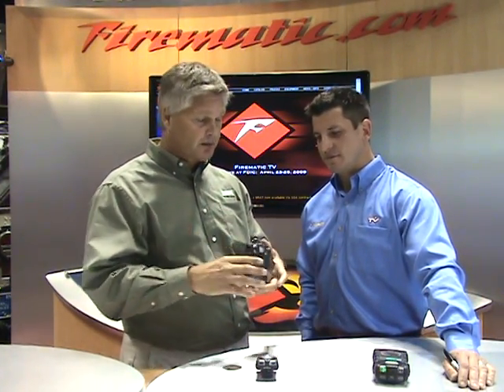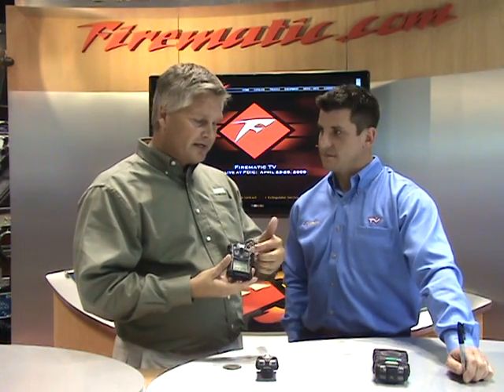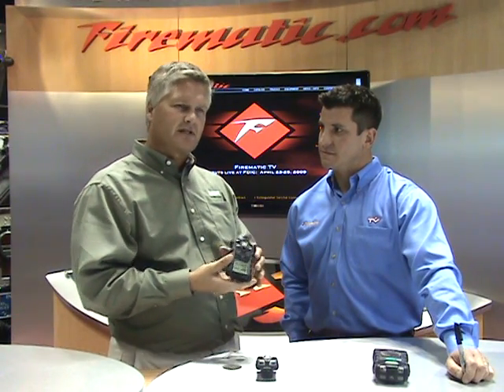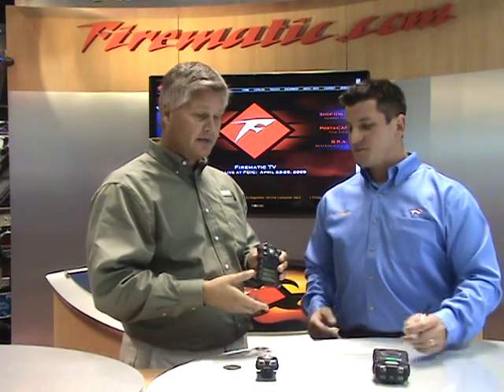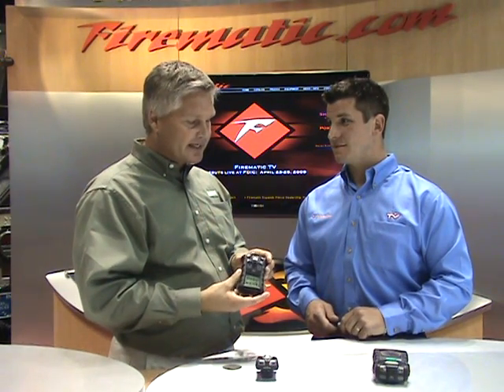It's called rubberized armor — an over-molded system that feels like rubber with a great grip. It's a right-sized monitor, not too small, not too big. The display digits are extremely large and very easy to see, even with a face piece on. The buttons are designed for gloved hands, which is unique in the industry — a lot of instruments just don't allow you to operate them with gloves on. It also has a rating for a 10-foot drop, which is very unique in the industry.